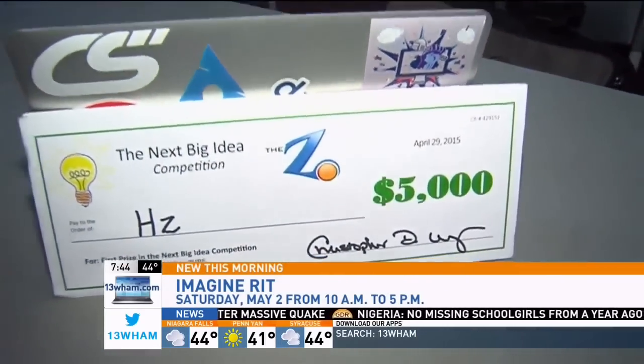Congratulations to this group — it was a big night for them last night. They won a great competition and a big check: $5,000 first place. They're all really excited about that. This technology could very well be a part of your home in the coming years.